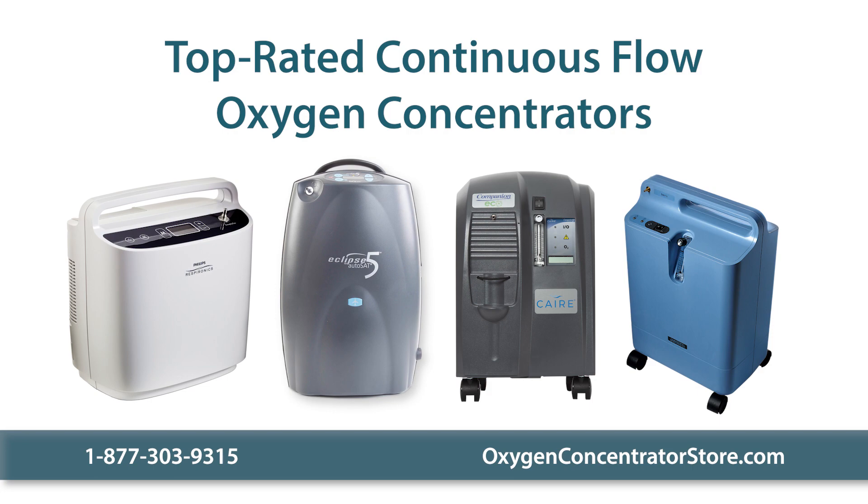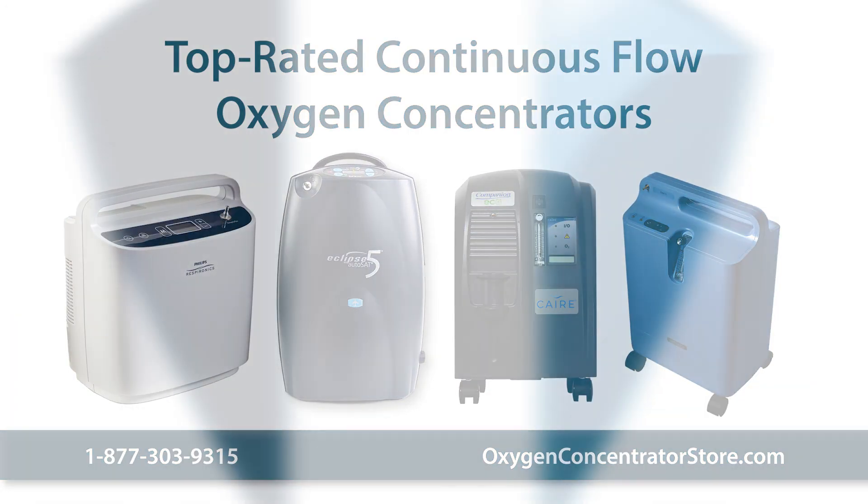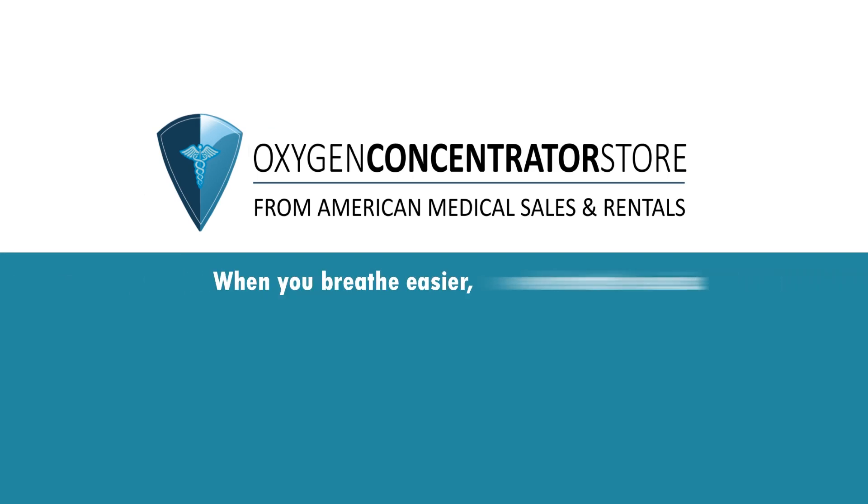Please contact us with any questions you have about the top-rated continuous flow oxygen concentrators. When you breathe easier, we breathe easier.